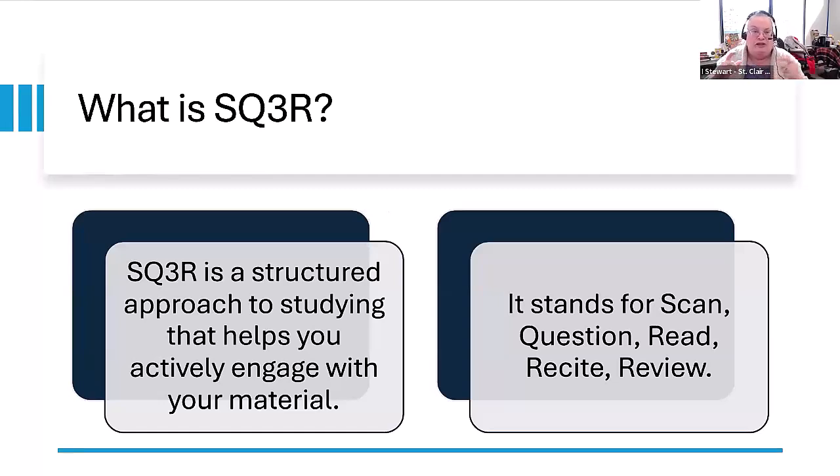SQ3R is a structured approach that helps you engage with the material. It also helps you practice retrieving and reviewing information, starting with what you know, which is a really effective strategy. SQ3R stands for Scan, Question, Read, Recite, and Review. Let's take a look at that.